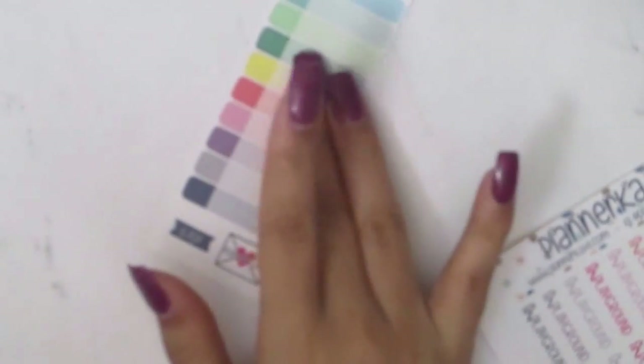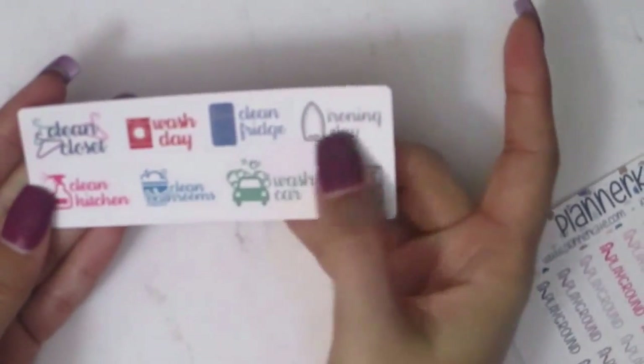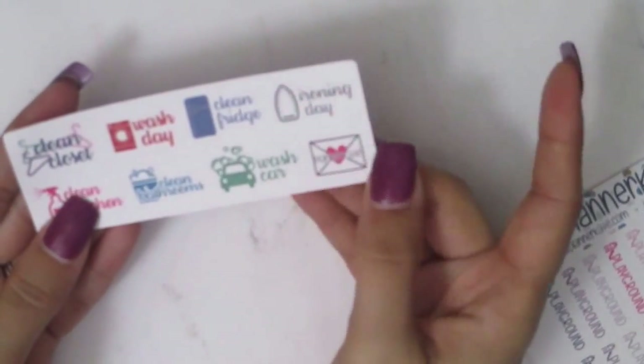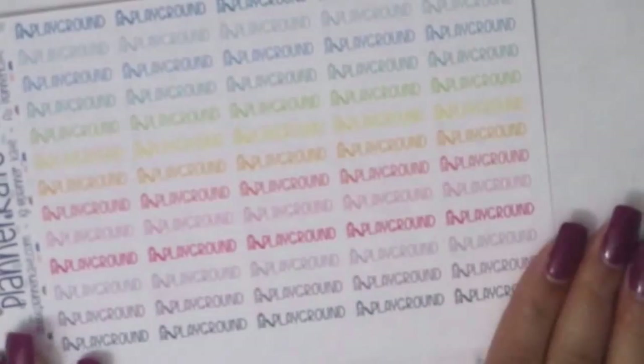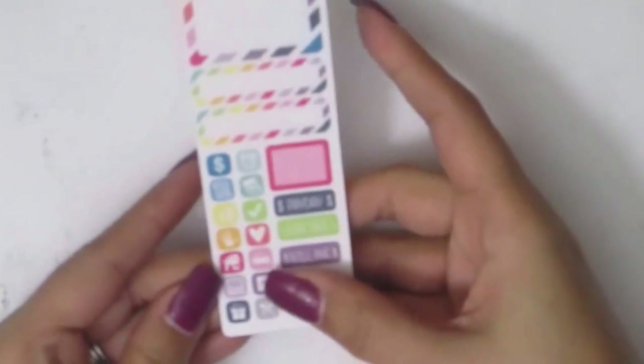I think she sent this extra — it has a Planner Kate sticker so I guess when I order from her I can just stick that in. She also sent extra stickers: clean closet, wash day, clean fridge, ironing day, clean kitchen, clean bathroom, wash, and another. Then I got the playground stickers because it's going to start getting nice and I want to mark when I take Kaylee to the playground. And the lazy day stickers — because when I have painful days I mark that I'm lazy since I just can't do anything. These tiny icons will be great in my personal planner for the monthlies.